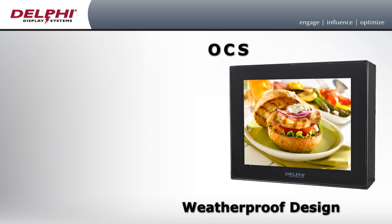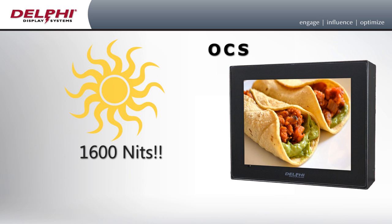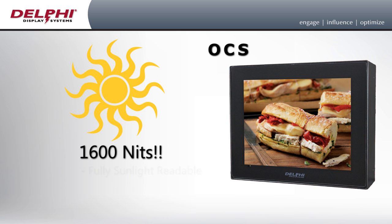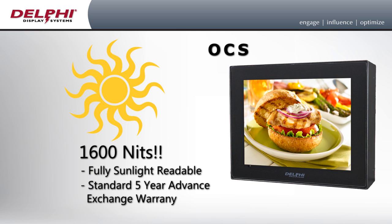It features a weatherproof design allowing for reliable operation in extreme hot and cold temperatures. At 1600 nits, the display is fully sunlight readable and comes standard with a five-year advance exchange warranty.